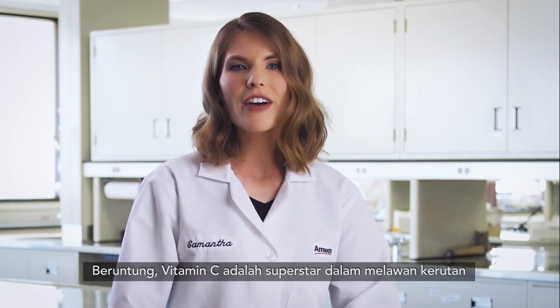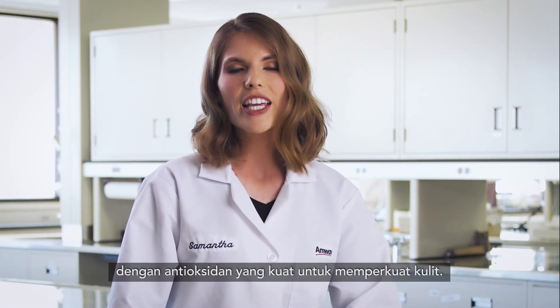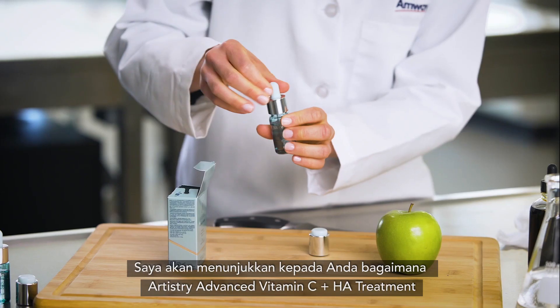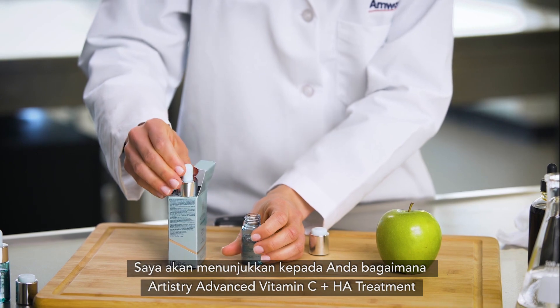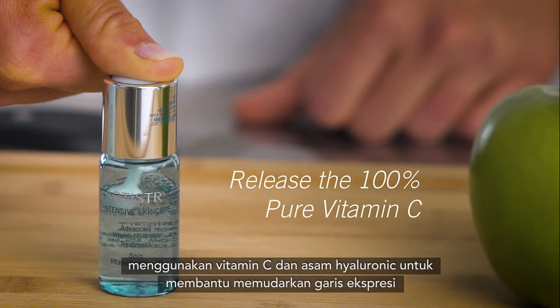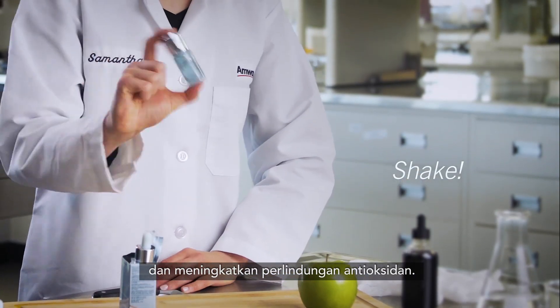Luckily, vitamin C is a wrinkle-fighting superstar, with powerful antioxidants to strengthen the skin. I'm going to show you how Artistry Advanced Vitamin C plus HA treatment uses vitamin C and hyaluronic acid to help fade expression lines and boost antioxidant protection.